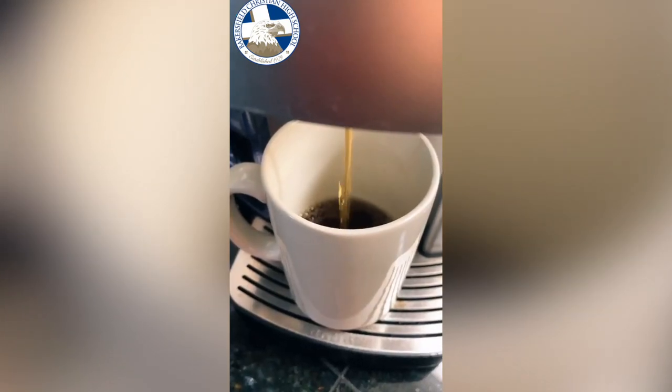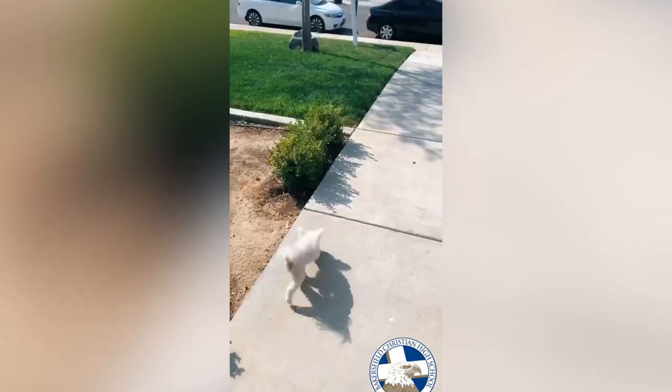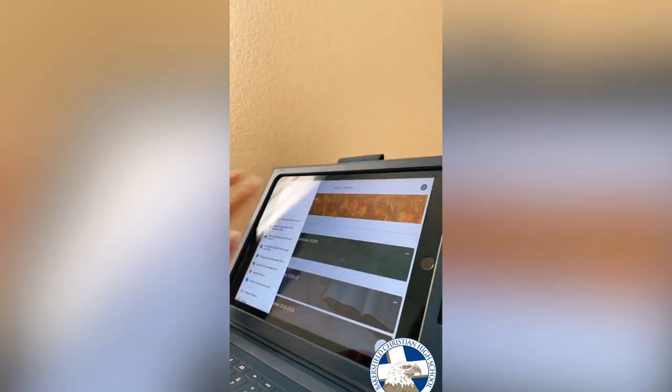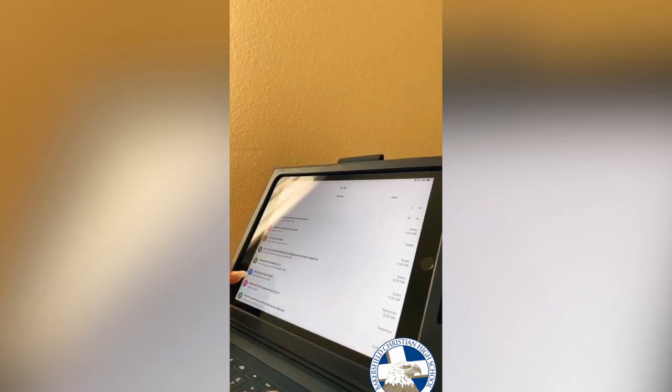My name is Jasleen and this is my school routine. When I first wake up I make some coffee and take care of my dogs right away. Then I go straight to school and usually watch my teachers' videos and eat some breakfast. After that I go to the to-do list and get an overview of what's due today, tomorrow, and for the rest of the week, and I decide what I'm going to work on first.